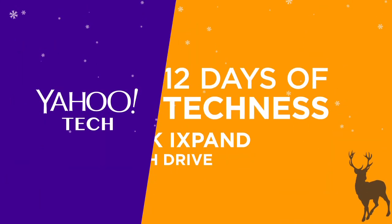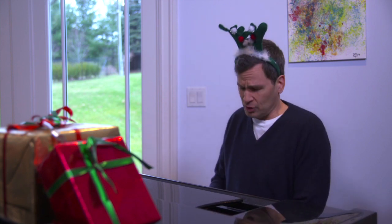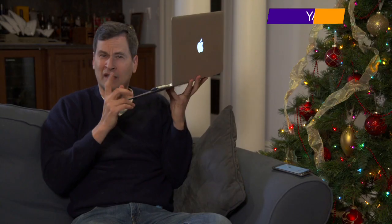On the 11th day of techness, my true love gave to me another reasonably priced offbeat gadget I wouldn't have thought to buy for myself. Everybody loves flash drives, right? Great way to grab files from a computer. But this iXpand flash drive does something rather unusual.